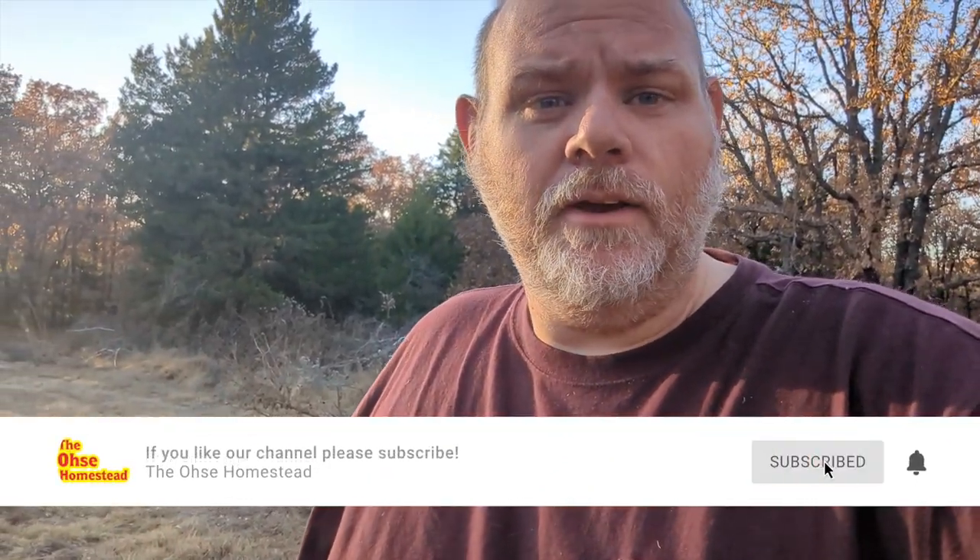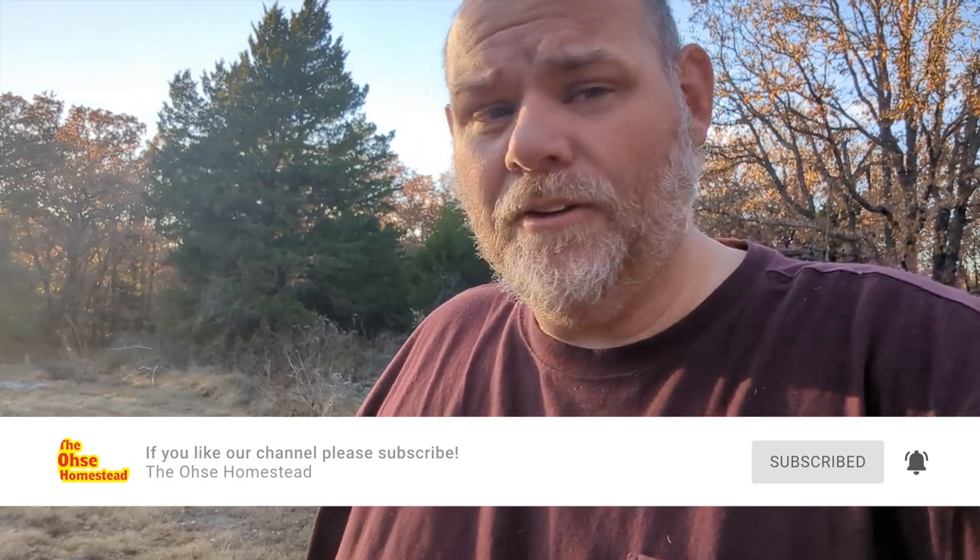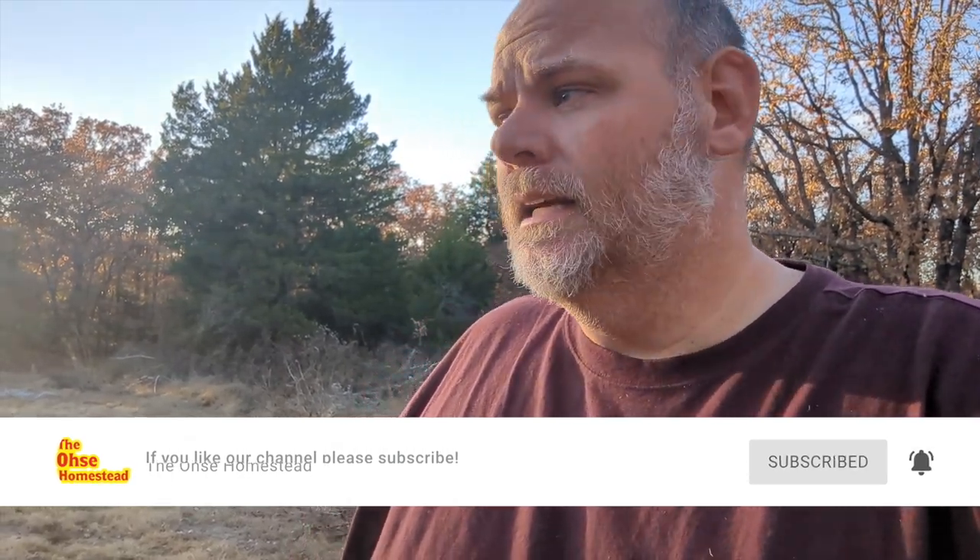Please remember to like this video, subscribe, and ring the notification bell if you like this type of content — where we're out here raising pigs and chickens in rural Oklahoma. Thanks for watching.